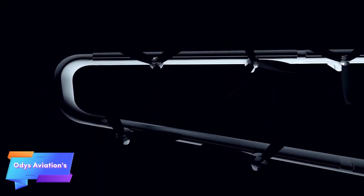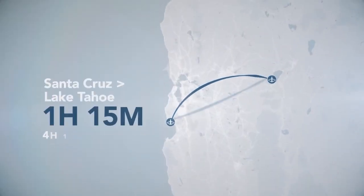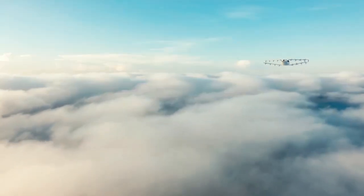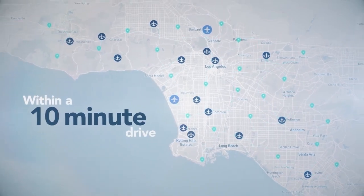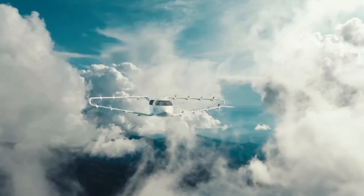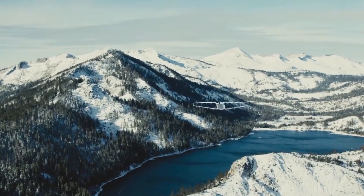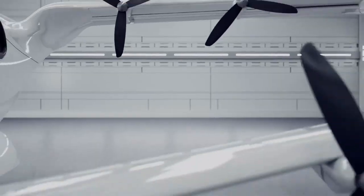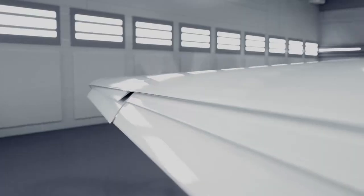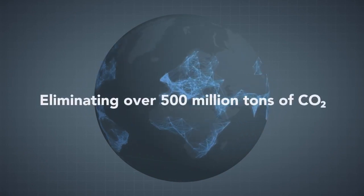Otis Aviation is pioneering a new era in regional air travel with its hybrid electric aircraft, combining electric and conventional propulsion to create an efficient, eco-friendly solution. This innovative approach allows the aircraft to switch seamlessly between electric power for short trips and traditional engines for longer journeys. Designed to carry between 9 and 40 passengers with a range of up to 750 miles, it cuts travel time significantly and is priced at an affordable $100 per seat.